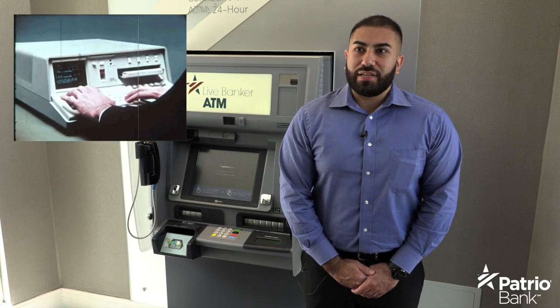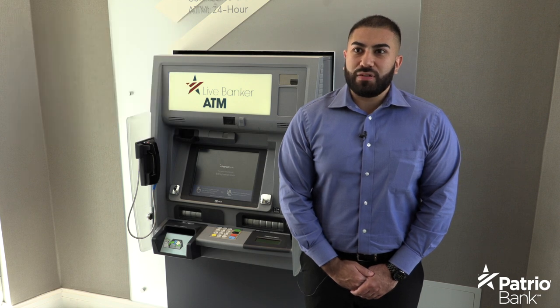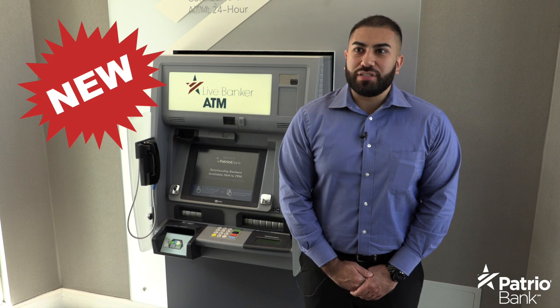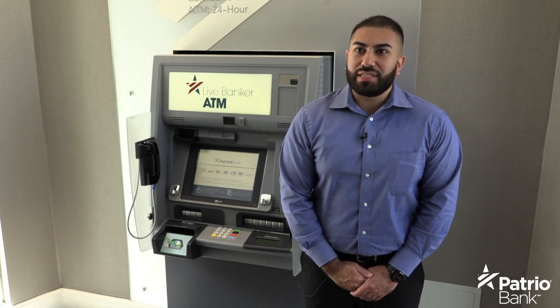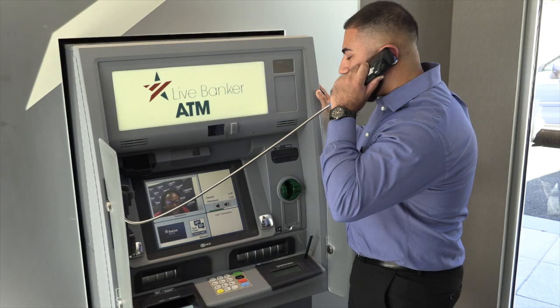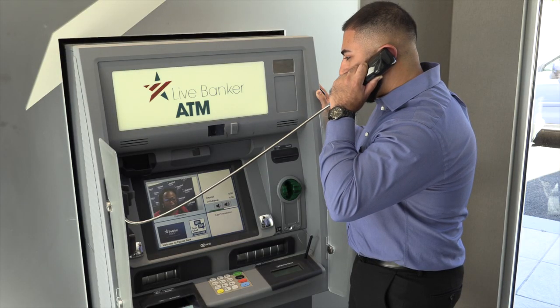ATMs have been around since the 1970s to offer bank customers self-service and convenience, but times and technology are changing. Some top banks have moved to interactive teller machines known as ITMs. An ITM allows you to see and speak with a banker via videoconference.